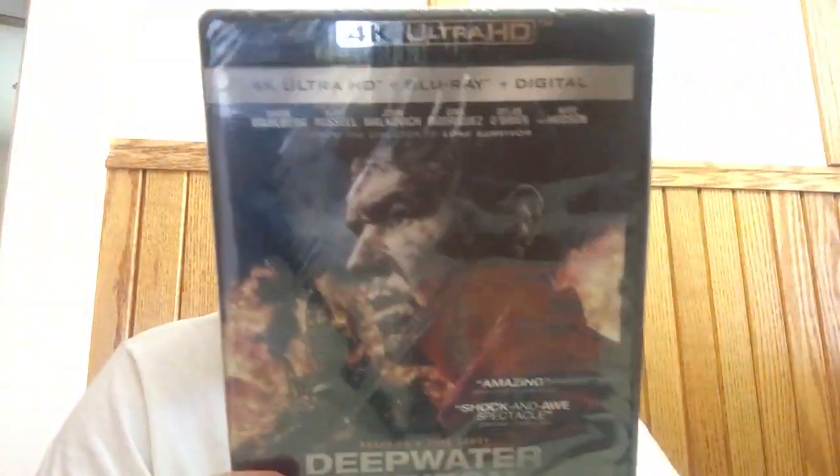They also made Deepwater Horizon together — one of those Peter Berg and Mark Wahlberg movies. One of the most important films of the year. I haven't watched any of these Peter Berg and Mark Wahlberg movies, but this one is pretty highly regarded. I got the 4K of this. You can see I haven't even opened it. I hate these little wrinkles they get on the spine. But for $5, that was a good deal.